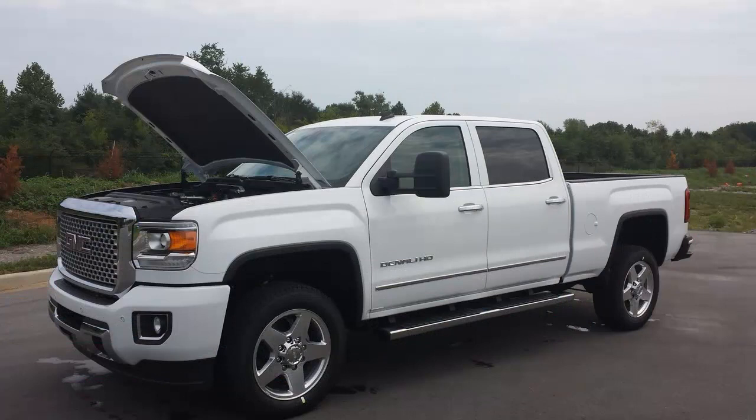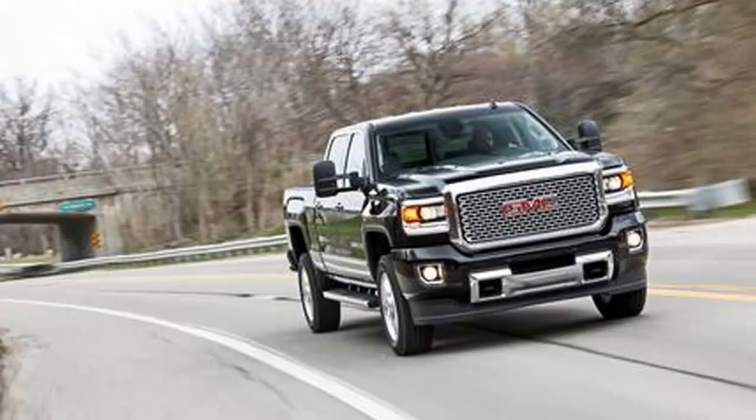Our 2500 series 4x4 test truck had a 14,500-pound tow rating with a conventional hitch. It tops out at 23,200 pounds with a fifth-wheel hitch.